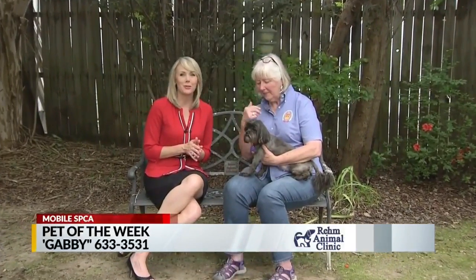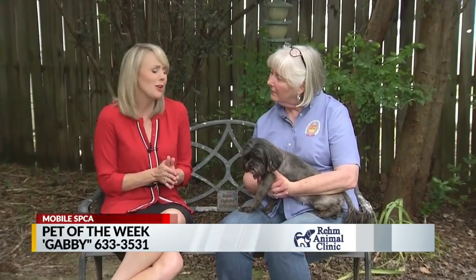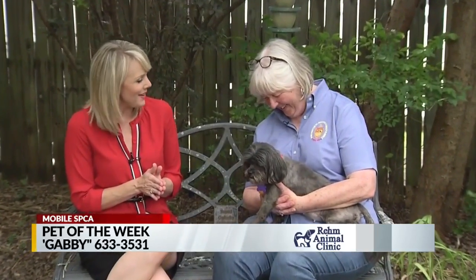Hello there, we're here at the Mobile SPCA for our pet of the week and we have a little dog who is just trying to look pitiful, but she is so cute. She's doing a good job at pitiful. She's like, look at me, adopt me. I'm gonna put on my sad face.